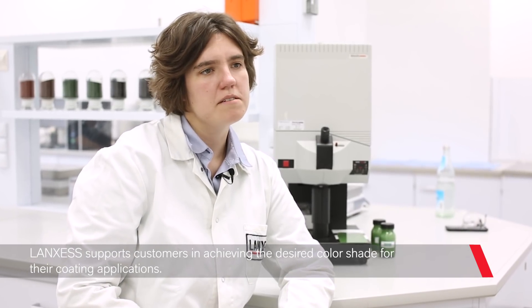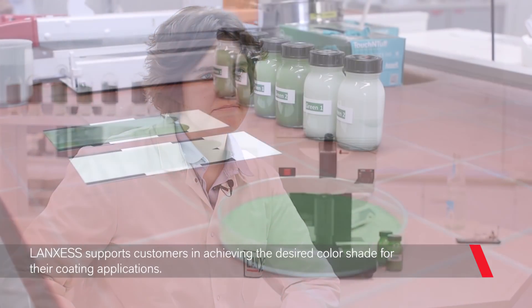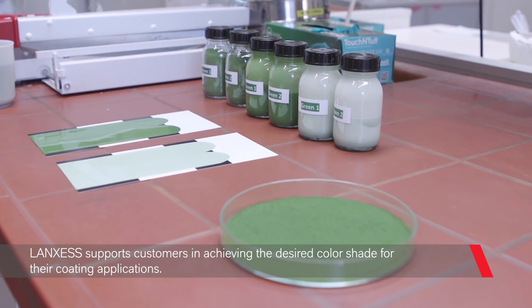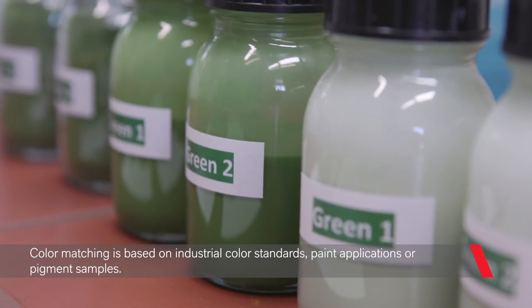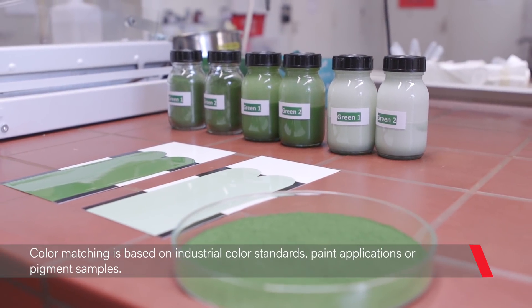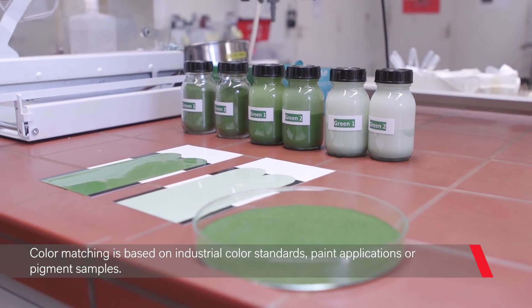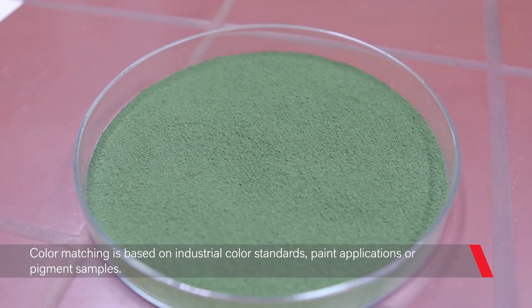Color matching according to customer-specific specification plays a central role here. Lanxess can provide its customers with precise formulations or a certain pigment recommendation for a desired color shade, based on our iron oxide and chrome oxide pigments. This can be developed by using a defined industrial color standard, a pigment sample, or an applied color.